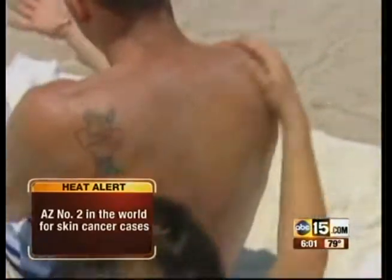ABC 15's Brian McElhatton is live in Scottsdale with a doctor who has a lot of tips to keep us safe this morning. In the last hour, we told you what to look for when you're checking out your own body for anything that looks suspicious — moles that change shape or color, or anything like that.